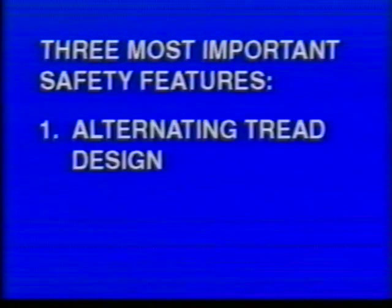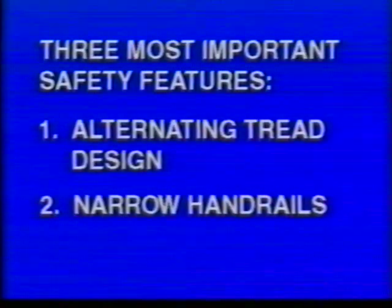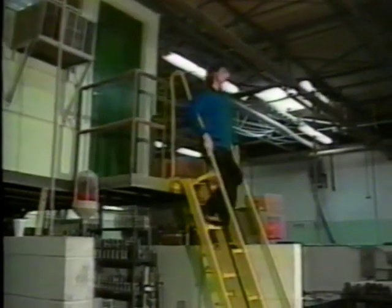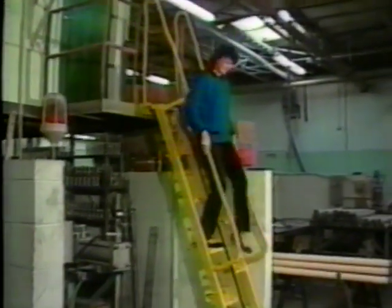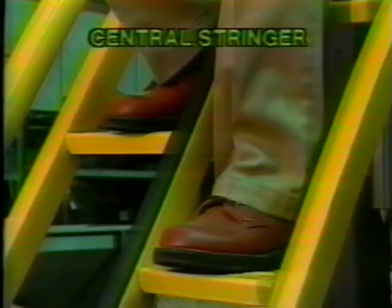The LePierre Stair incorporates three important safety features. First, the alternating tread design, which allows comfortable face-forward descents at angles up to 68 degrees to horizontal. Second, the narrow handrails, which fit under the user's arms, causing his upper body to be supported by both handrails and giving the user a more secure feeling than a typical ship's ladder. Third, the cushioned central stringer, which all but eliminates the possibility of hitting the sharp corner of a tread in the event of a fall, unlike conventional stairs.